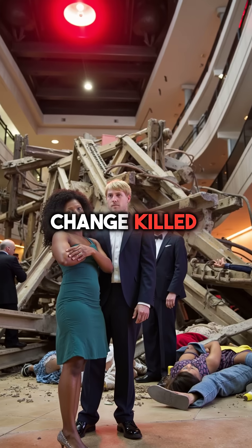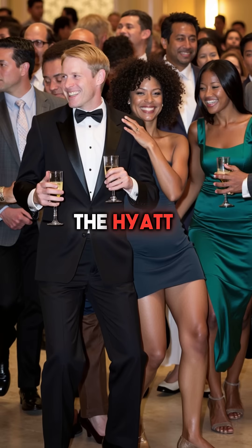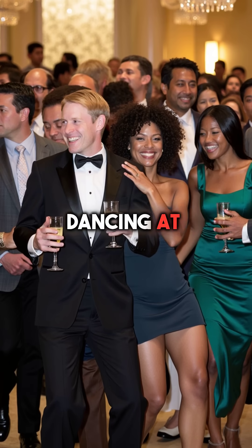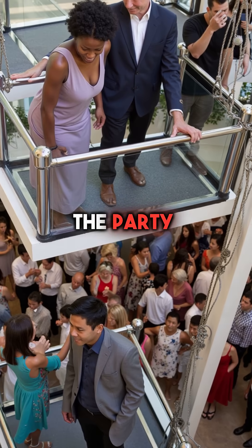Did you know a simple design change killed over 100 people in just seconds? July 17, 1981. The Hyatt Regency in Kansas City was packed with 1,600 guests dancing at a tea dance. Above the crowded lobby, two suspended walkways swayed ominously as dozens of people gathered to watch the party below.